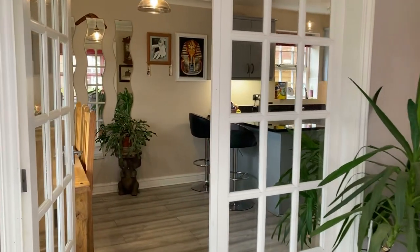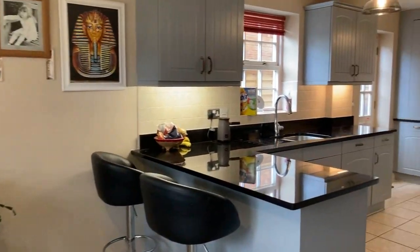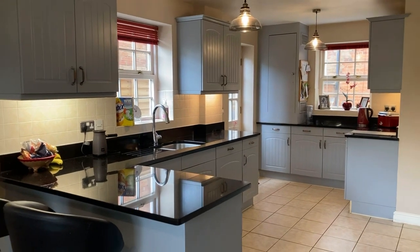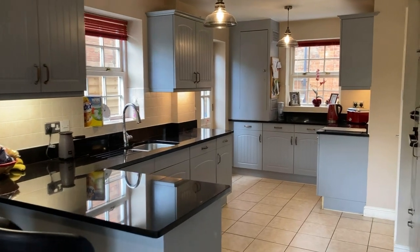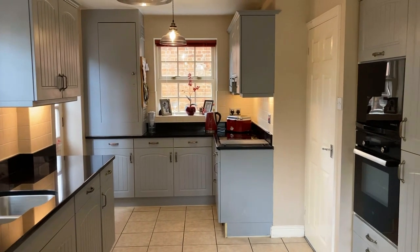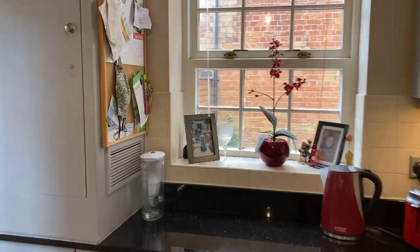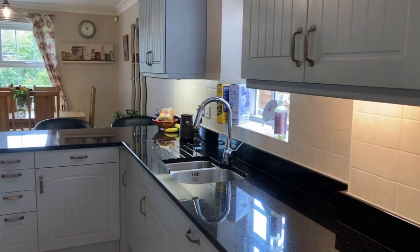Through to the kitchen diner — again a really generous space, nicely finished. Modern fitted kitchen with granite worktop, fully integrated with electric hob, double oven, washing machine, dishwasher, a boiling water unit over there as well, and an inset stainless steel one-and-a-half sink and drain unit with a monoblock chrome tap over.